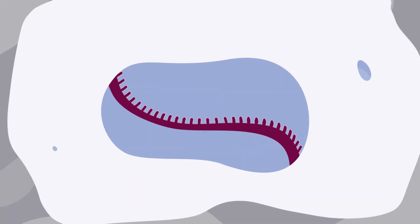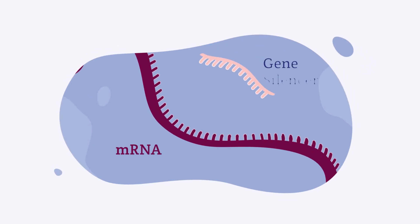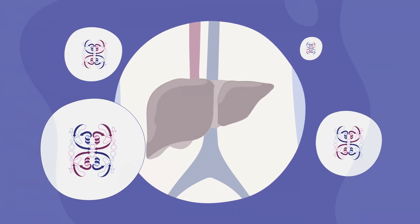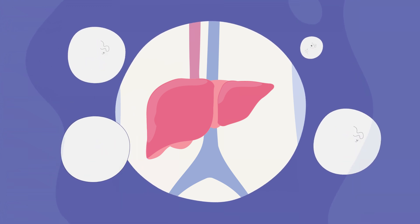One approved approach known as gene expression modifiers uses gene silencers to target a gene's messenger RNA to prevent production of unwanted proteins. This approach helps stop the liver from making the TTR protein that was causing the harmful amyloid deposits.